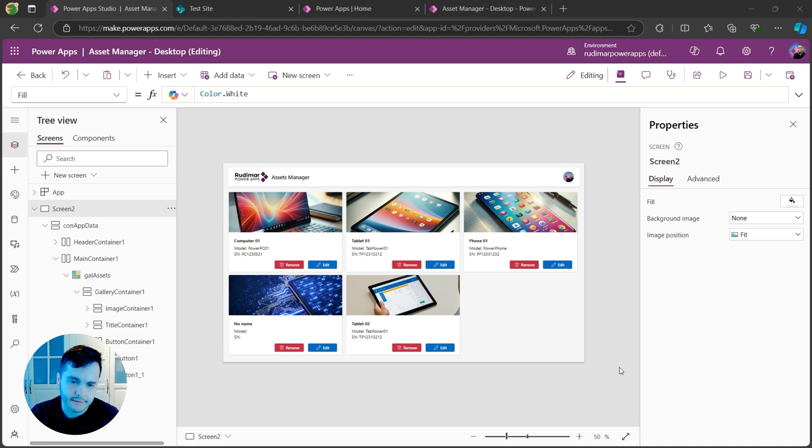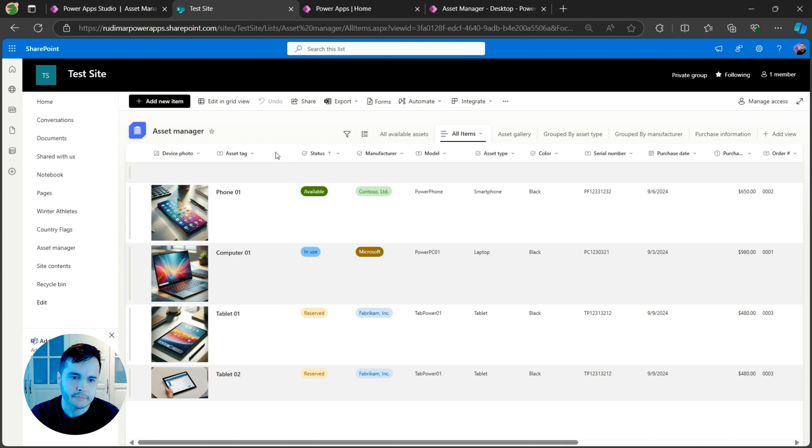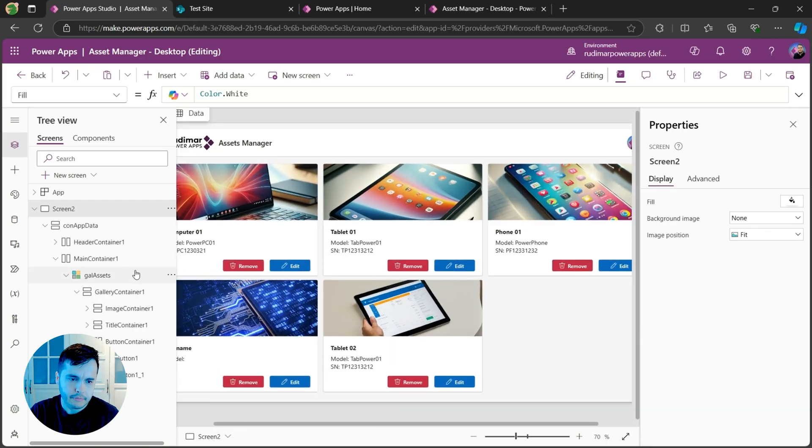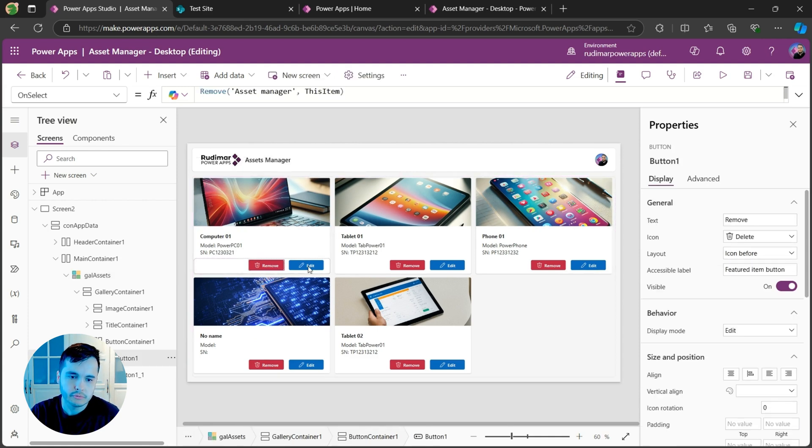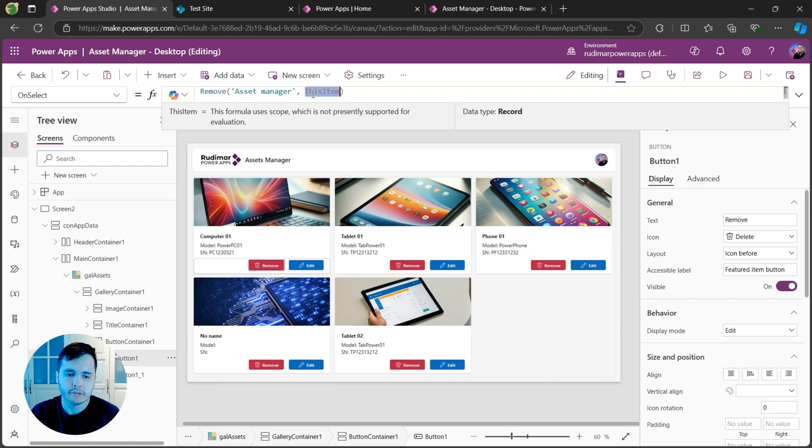This is my scenario. I have an app connected to a SharePoint list called Assets Manager, which I created in a previous video. In this app, I have a gallery connected to that list and two buttons — one to remove and one to edit. For removal, I'm calling the Remove function, passing the list name and removing the current item from the gallery.